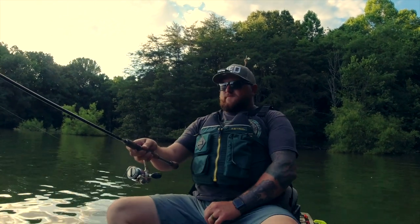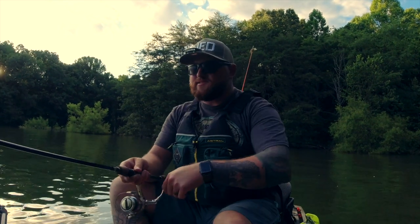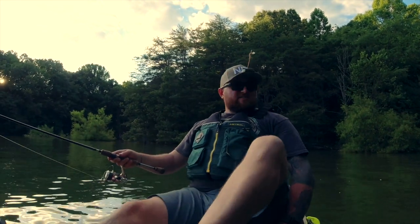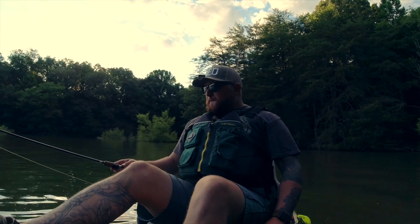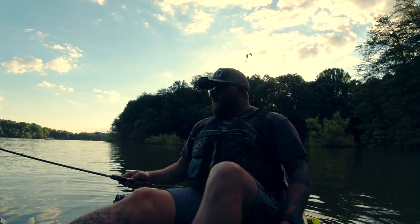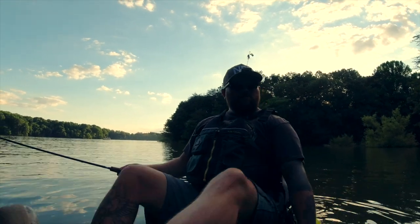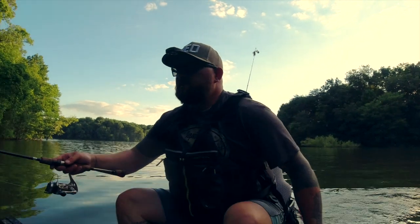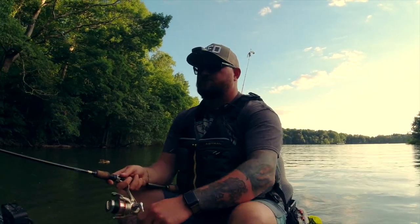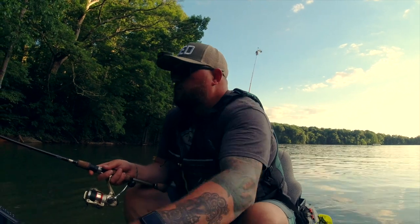Bass number one on the new rod and reel setup, Dusty - you are my hero. There goes my hero, watch him as he goes. That makes me excited - I love catching fish. All right guys, we ended up hooking two and landing one in the boat. It was a good trip out, especially to only be out there an hour. Can't wait to fish some more tomorrow.